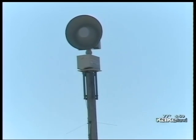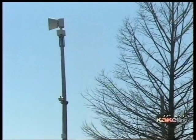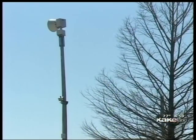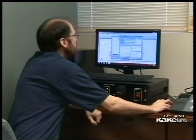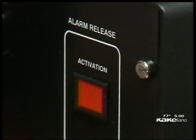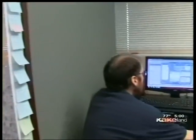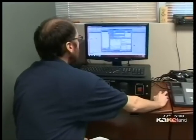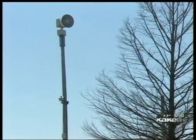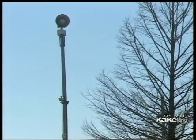We're converting from World War II-level technology into the 21st century by taking our outdoor warning devices digital. At this computer, Sedgwick County's tornado siren system can be activated with the push of just a few buttons. We'll actually be able to target the warning to that area that is specifically at risk from a tornado. So if the storm is affecting Derby or Hayesville, you won't hear the sirens in Andale and Colwich.